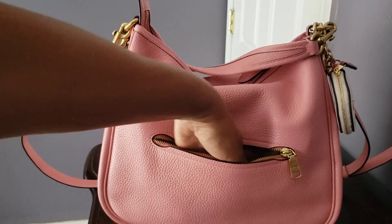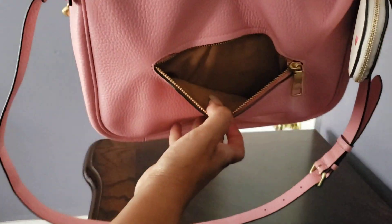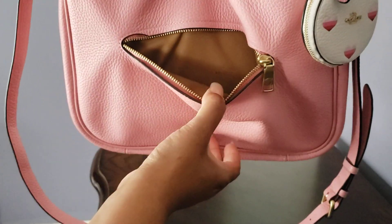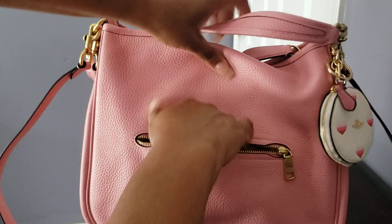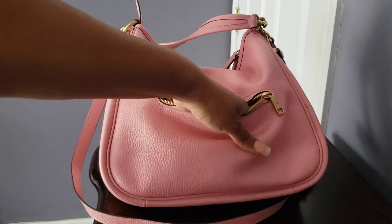The lining is that interior beige — it is that light color beige — and you can see the Coach stamp on the material. That's all I really had in there, but the pocket goes down to the bottom of the bag.